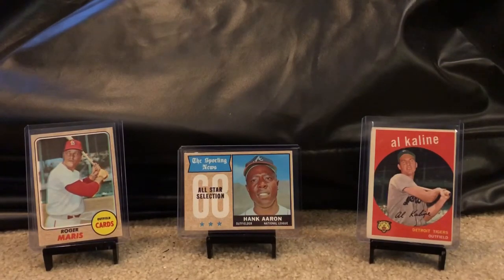We're going over some of the best from the lot. We've got a 1968 Roger Maris on the left, Hank Aaron — also a 1968 Sporting News All-Star card — and finally a 1959 Al Kaline. I'll show you 15 to 20 others that were in the lot. If anybody has any interest, I've got around 300 each of '59s, '60s, and '68s, and the best of the '68s are already for sale on some sites.